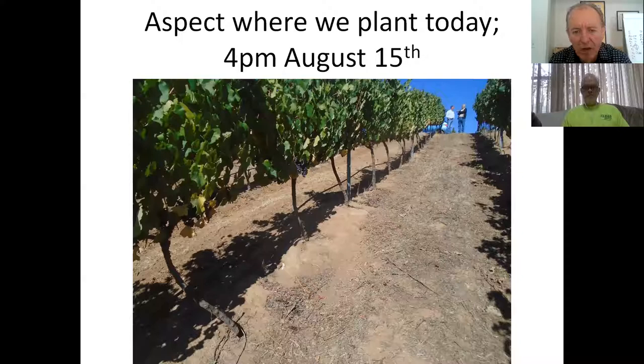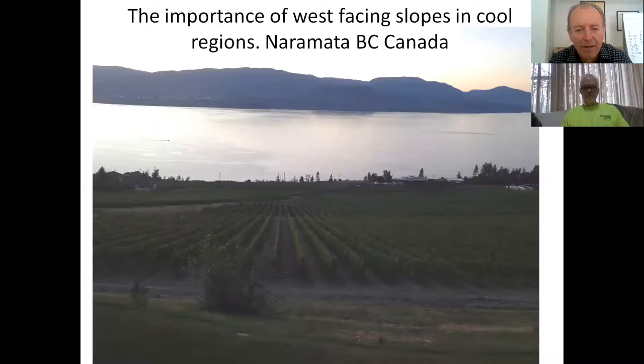Aspect is really important. This is probably my favorite shot of a vineyard - it's at four o'clock in the afternoon on August 15 on a hillside, and you can see the shadow is directly over the vine. But if you go further north, like where we are in Naramata in the northern Okanagan in British Columbia, you really have to be facing west to get any form of heat. This is a Pinot Noir vineyard and that's really the only way you can get it warm enough.